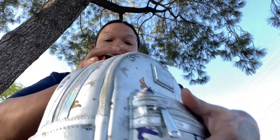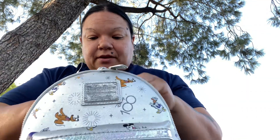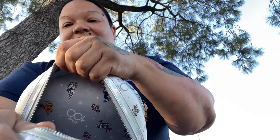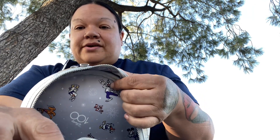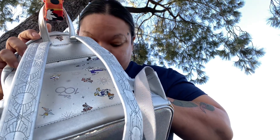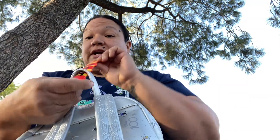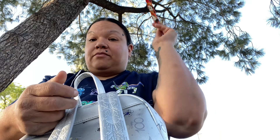The inside looks exactly the same — let me show you. The inside has all the characters and it says '100 Disney 100.' You've got Goofy, Chip and Dale, Daisy, Pluto, Donald, and I believe that's Mickey and Minnie in there too. It's really detailed throughout.